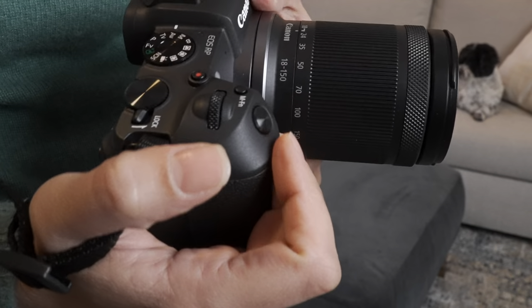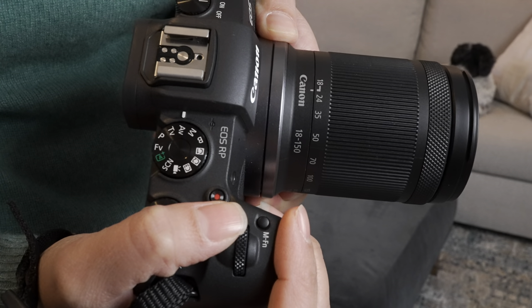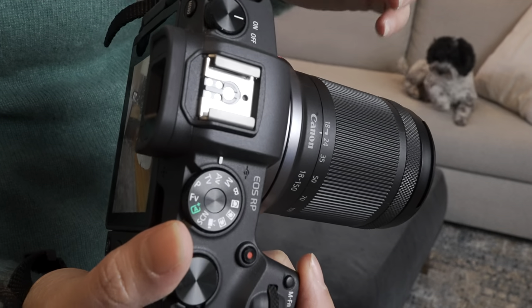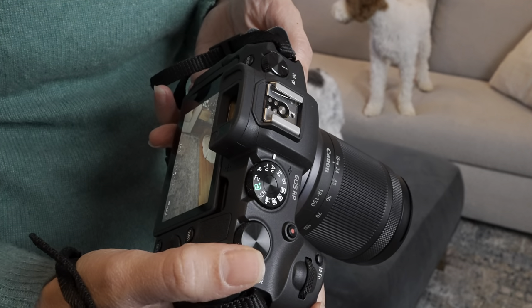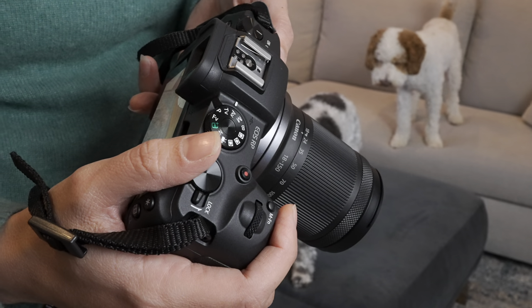Cameras are also just designed to be in your hand. Look at this grip — it's comfortable to hold. The buttons fall right under my fingers and thumb, so it's just an easier experience when you're taking photos. It's also designed to adjust settings really quickly with these dials and buttons, instead of having to go onto your screen to find where your settings are.